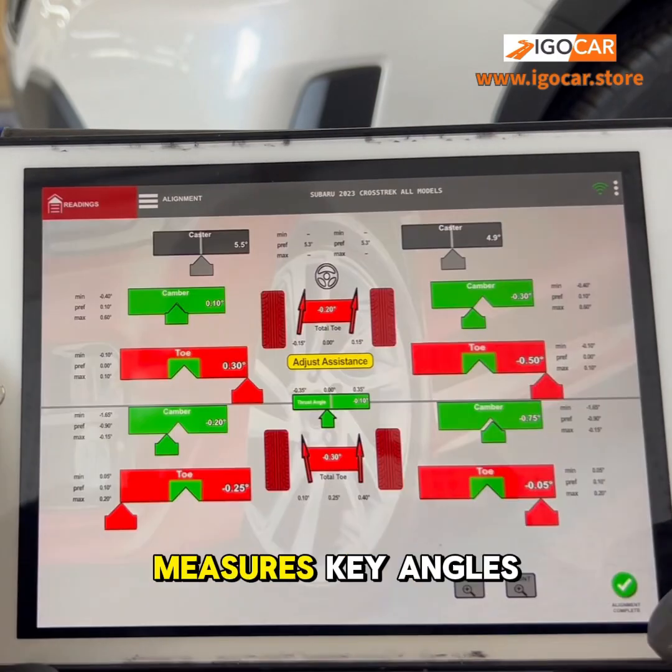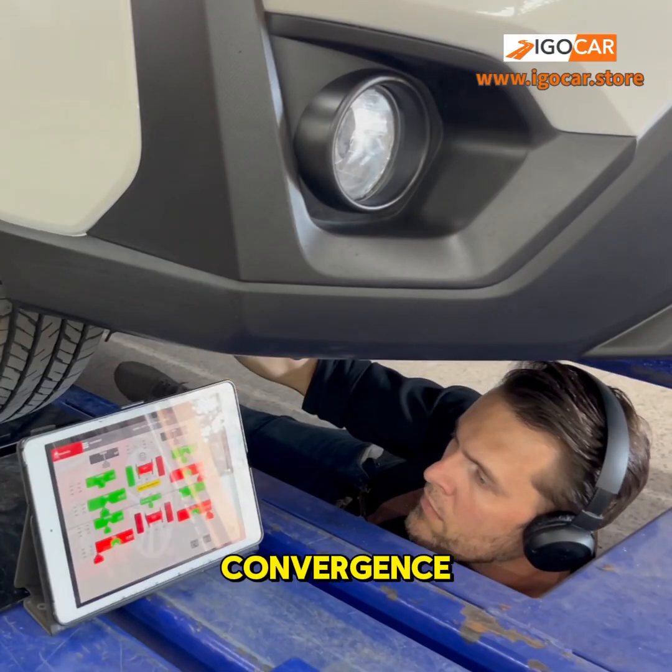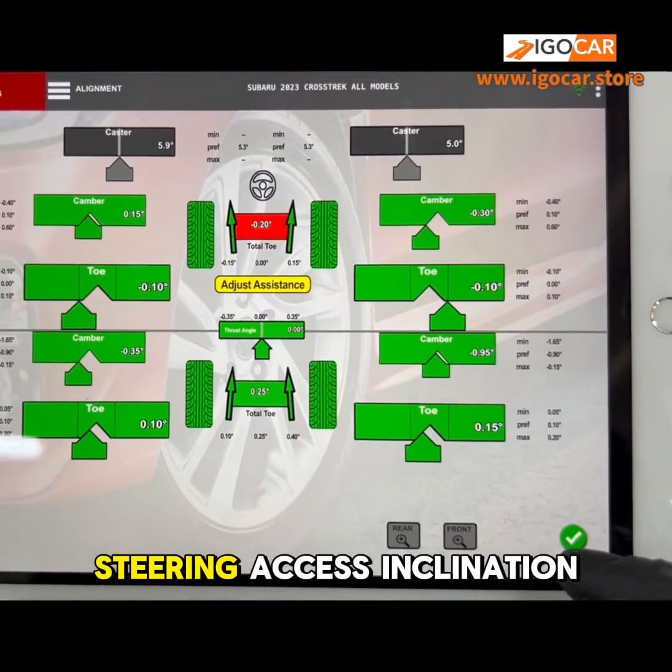The system automatically measures key angles with precise measurements: camber, convergence, thrust angle, and steering axis inclination.